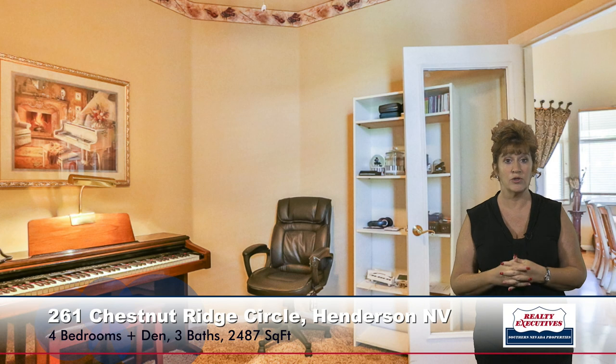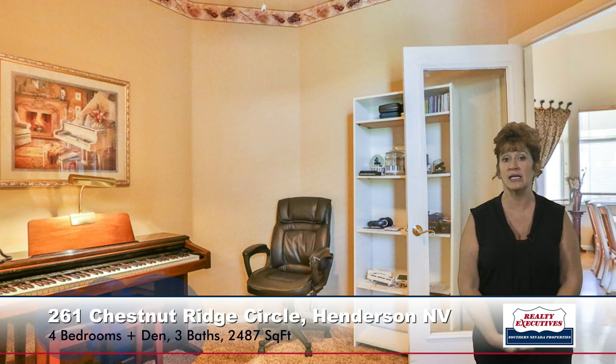This home also has a den or study. It's a nice-sized room, located up by the front door. It has a double glass door entry so that you can use it as an office or a study. This particular homeowner uses it as their music room.